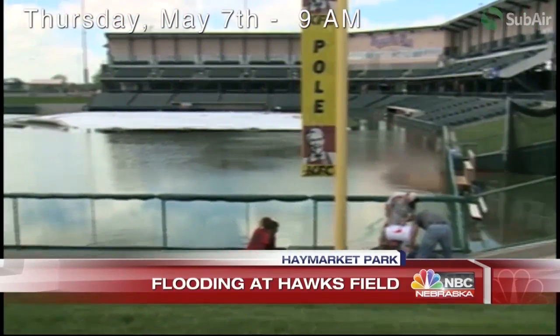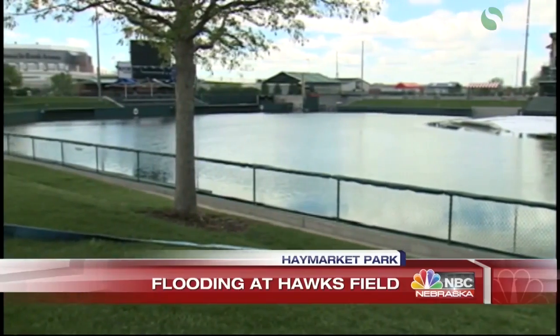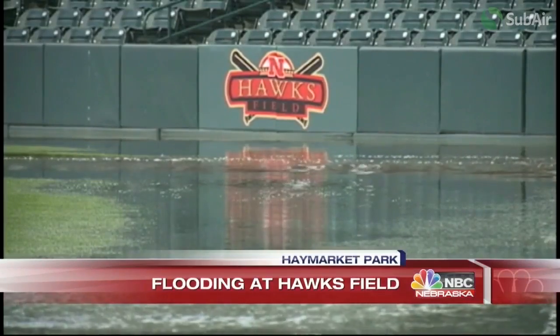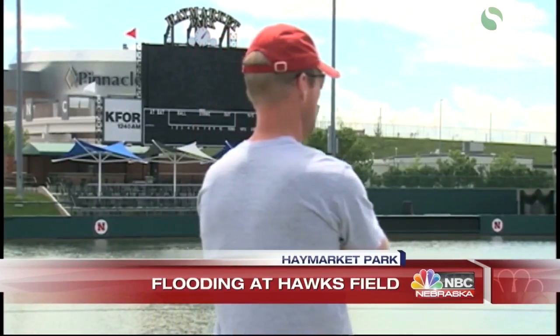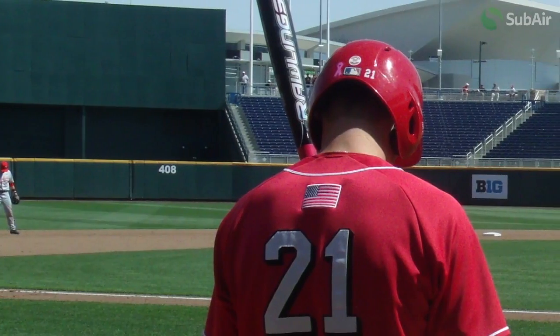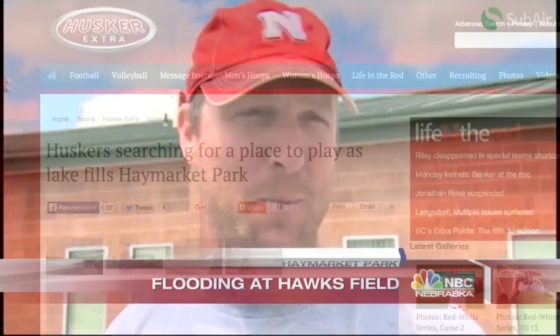On the morning of May 7, the athletic turf manager, Josh Kludy, and his five-member grounds crew found more than six inches of runoff water drowning the turf of Hawks Field, with adjacent flooded parking lots threatening to flow onto the field. A three-game University of Nebraska vs. Purdue series was scheduled just two days out. The coaching staff was trying to locate an alternative venue for the game series; however, all options were either booked or also flooded.